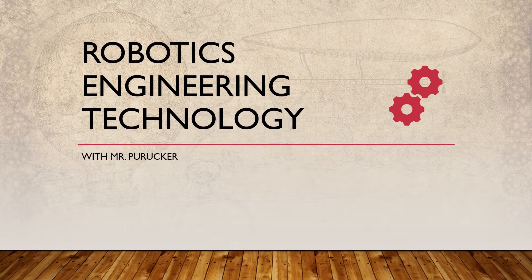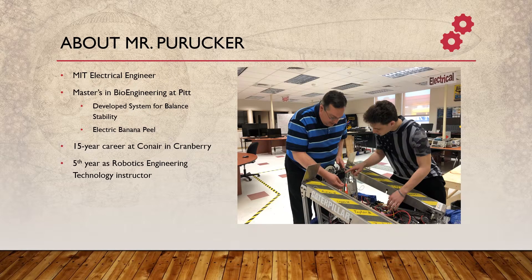First I'll talk about my background and how that led me to teach this program, and it'll also give you an idea of what you would do in this room. I started by getting an electrical engineering degree from MIT, and then I went to the University of Pittsburgh to study bioengineering.